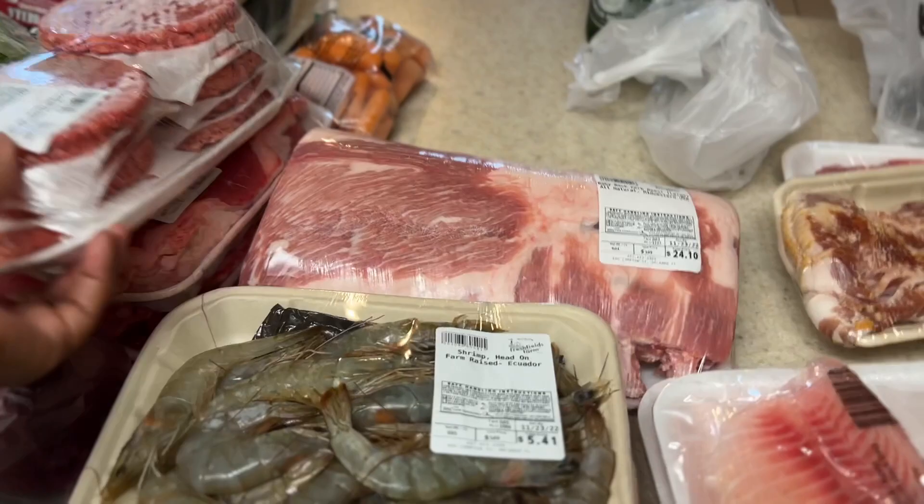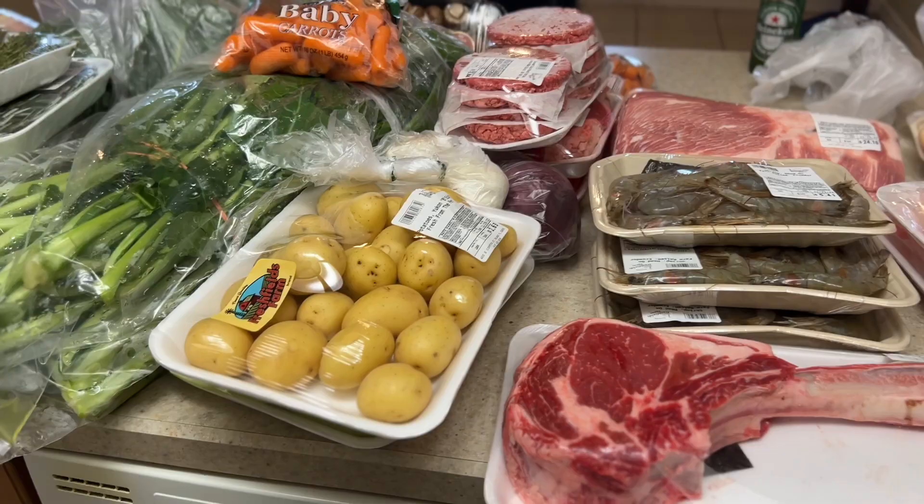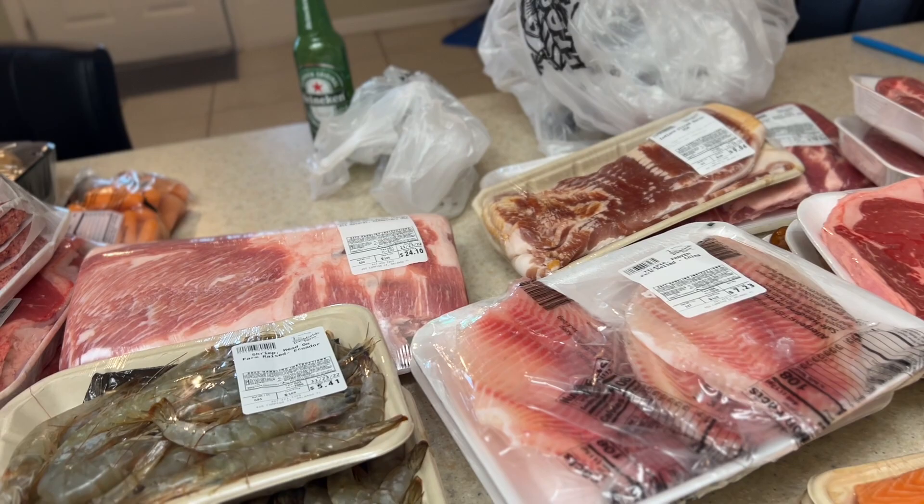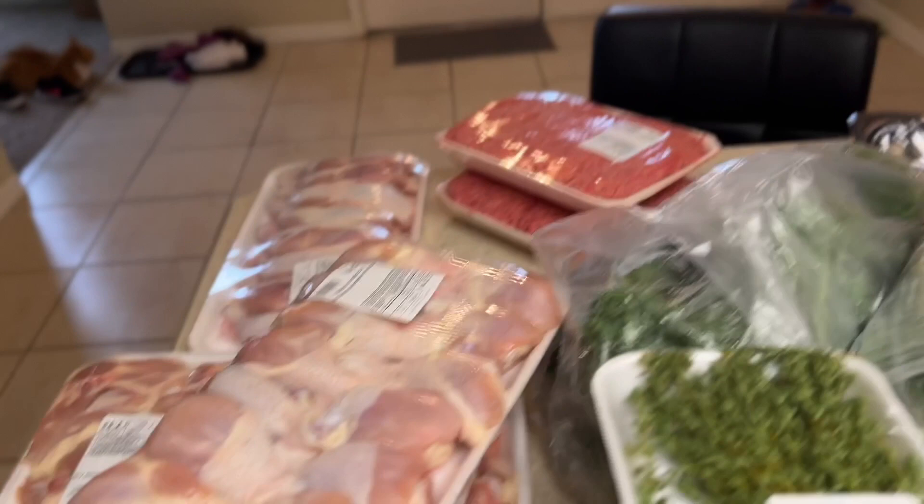That's everything we got from Fresh Field Farms. We spent around $358 dollars, but it's November right now and this will easily last us through the end of January as far as meats and meals — besides the stuff specifically for Thanksgiving. I'm going to break all of this up and add some clips so you can see how I break them up into meals.